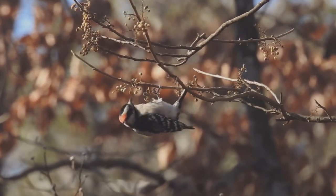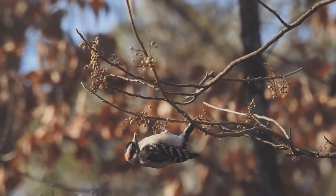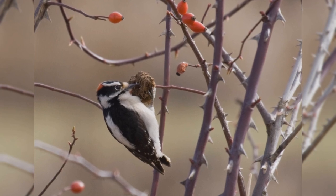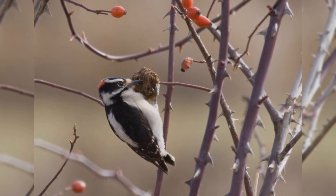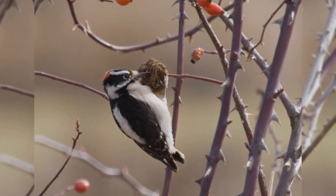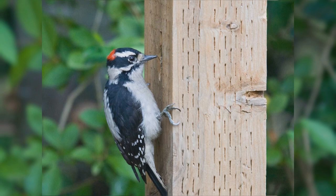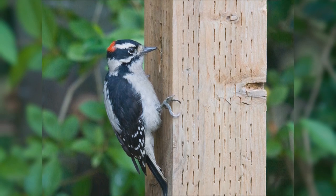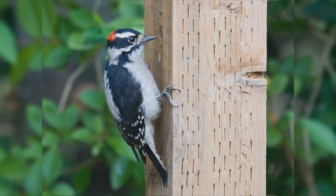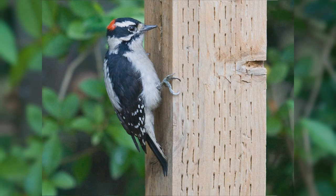Like other woodpeckers, these birds hitch up small trees. However, they often cling to the small outer branches. They even hang on twigs in small bushes such as wild rose and teasel. They are bigger than house finches, smaller than red-winged blackbirds, but shaped differently than either. These birds have stocky bodies and big heads. They have short, stiff, pointed tails. The legs are short, and the feet are large with strong claws. The bills of these woodpeckers are chisel-shaped, but especially short and petite.